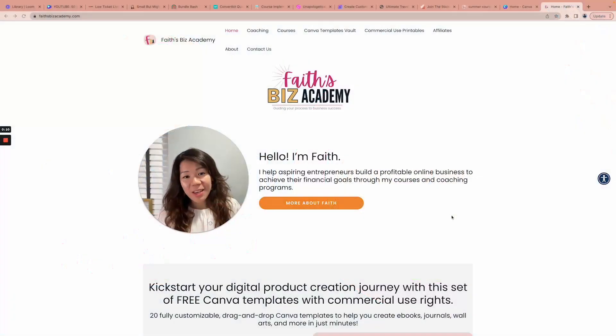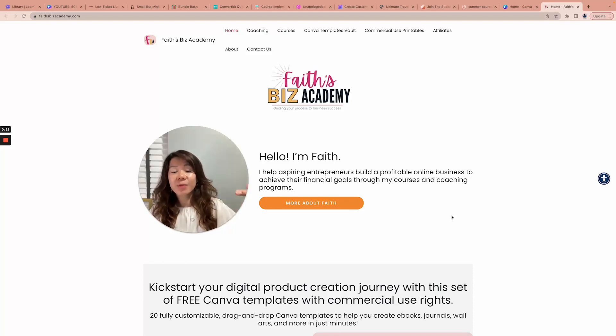Hello everybody, this is Faith from faithsbizacademy.com. In today's newsletter I've got several awesome promotions that I want to share with you — some free, some super pocket-friendly, and some incredible deals.